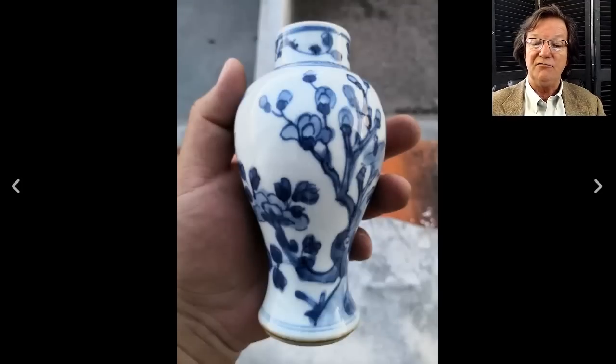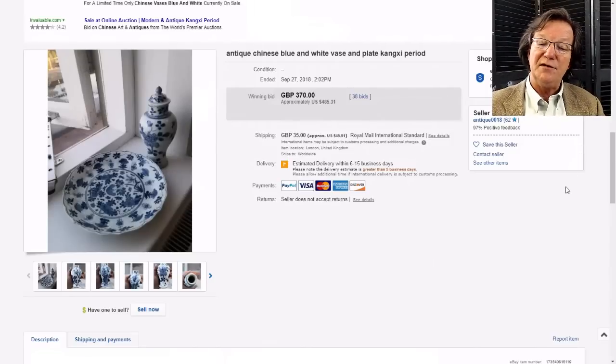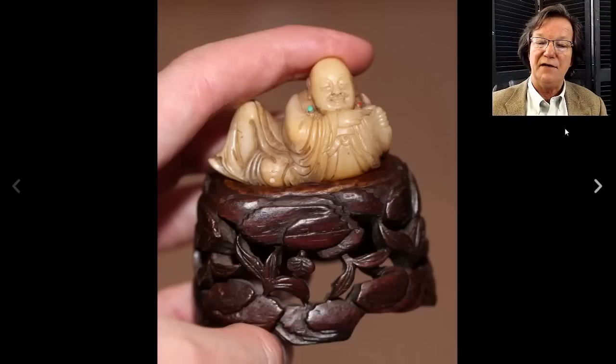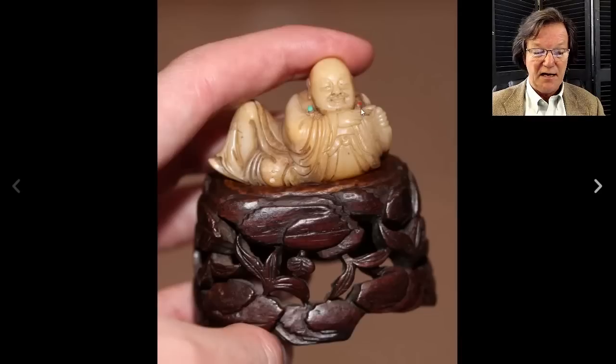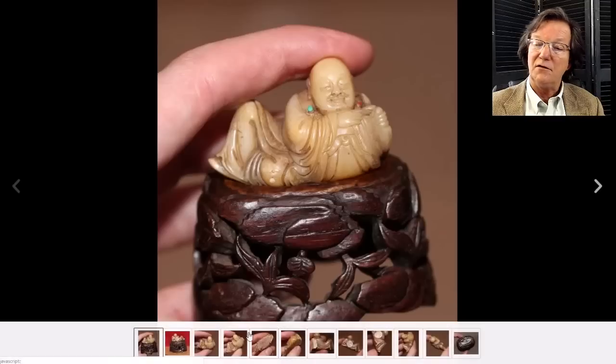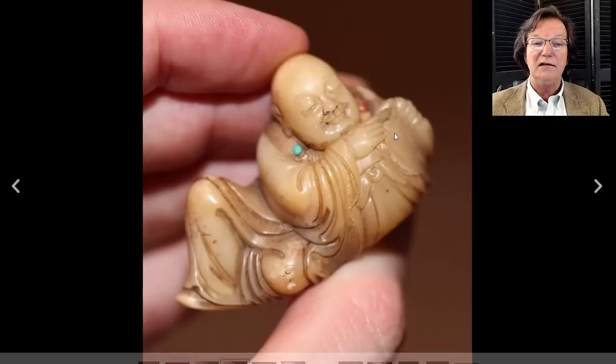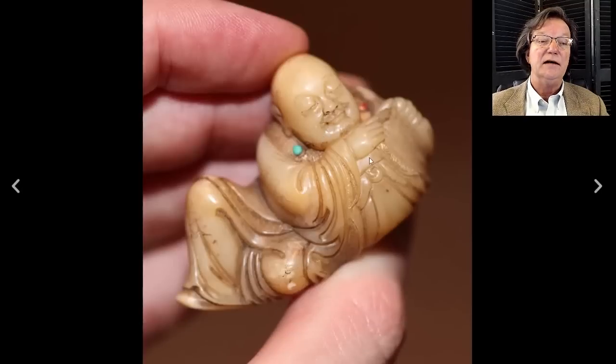Then there was this really great little sleeping immortal with his bag, a nice little piece of coral and turquoise, a nicely carved soapstone with an old stand. The facial expression was really quite excellent - beautifully carved. Even if you don't buy these things you should look, because you can get a real sense of quality. Look at the face, the fingers - just great quality. It brought $1,629 from a seller we see periodically.